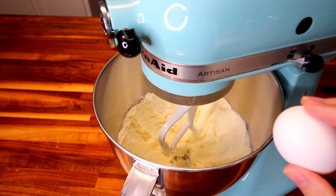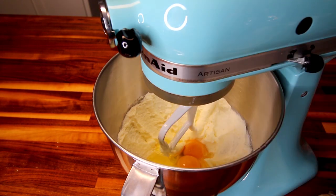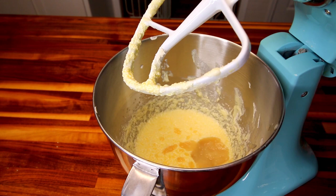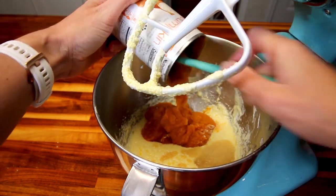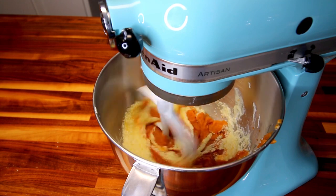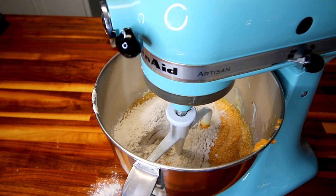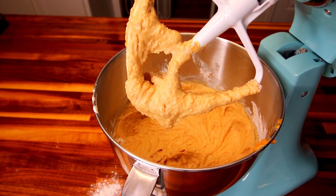Now I'm going to go ahead and add in my eggs and beat those in on high for two minutes. Now I'm going to add in my quarter cup unsweetened applesauce and my can of pumpkin, then mix that at a low speed just until it's combined. Now I'm going to add in my dry ingredients and mix those in just until they're combined. Okay, that looks good.